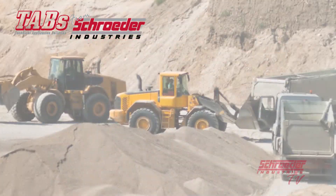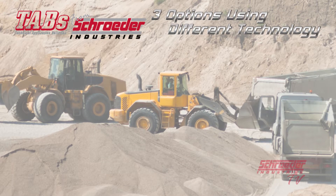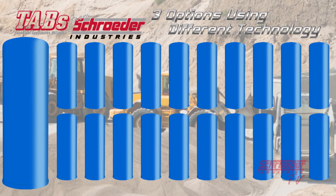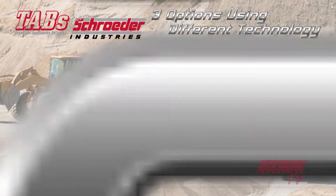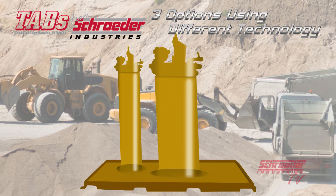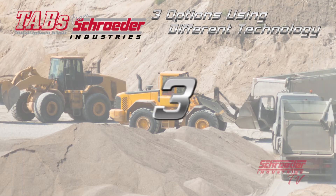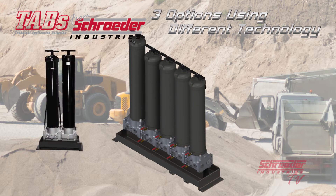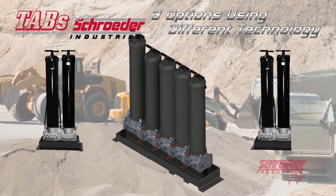After extensive research, the customer was considering three different solutions, each using a different technology and offering of features. A competitor using absorbing technology would have utilized many spin-on filters to achieve the required flow rates. A competitor offering a fuel filtration skid would have utilized both particulate and coalescing filters staged for water removal from 1% water content to 0.05% water content. Schroeder Industries proposed the BDS-4 bulk diesel skid, paired with a 2QF-5 filter assembly for delivery filtration and a 2QF-5 filter assembly as a pre-filter for the BDS-4 dispensing filter.